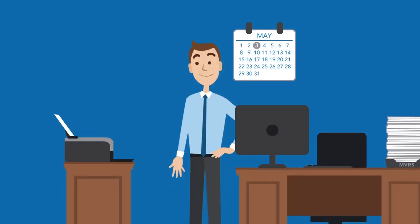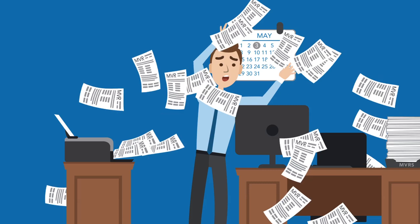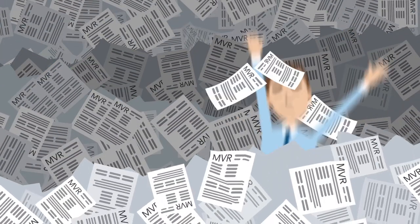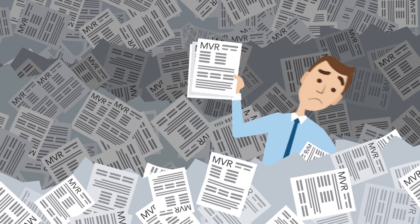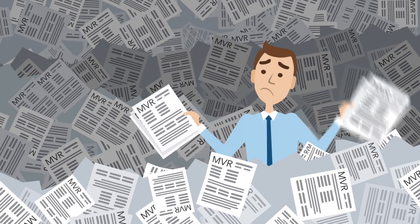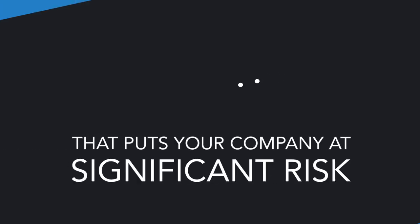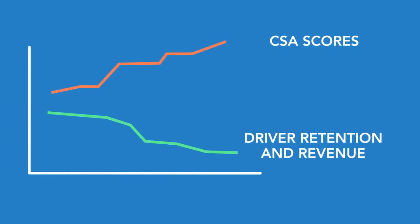In a perfect world, you would buy MVRs every day. But given today's budget constraints, that's expensive, not to mention time-consuming. Traditionally, mountains of MVRs have been ordered, sorted, and searched for risky behavior, taking tremendous amounts of your staff's time and energy. Even with all that effort, you could still be in the dark. That could put your company at significant risk and could impact your CSA scores and limit your ability to hire and keep qualified drivers.